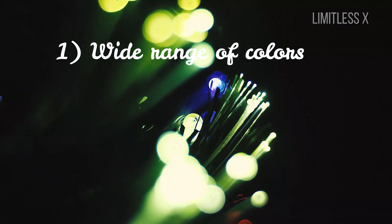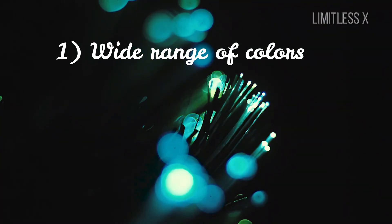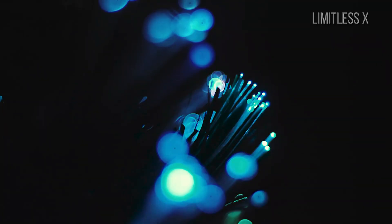1. Wide range of colors. LEDs are extremely small and can emit a wide range of colors. It is easy to produce different colors from LEDs, and hence they are extensively used in decorations and electronics.